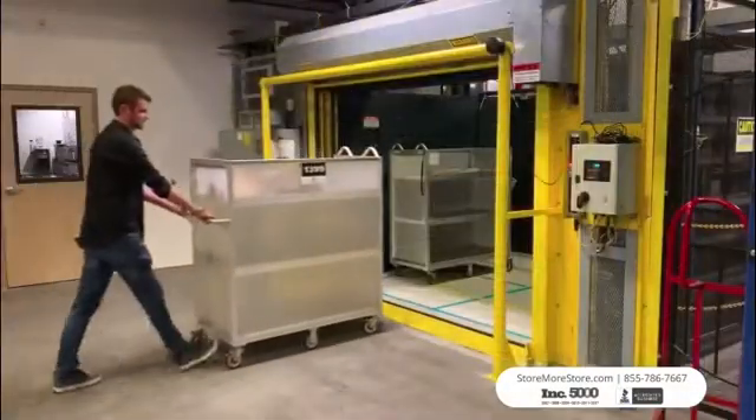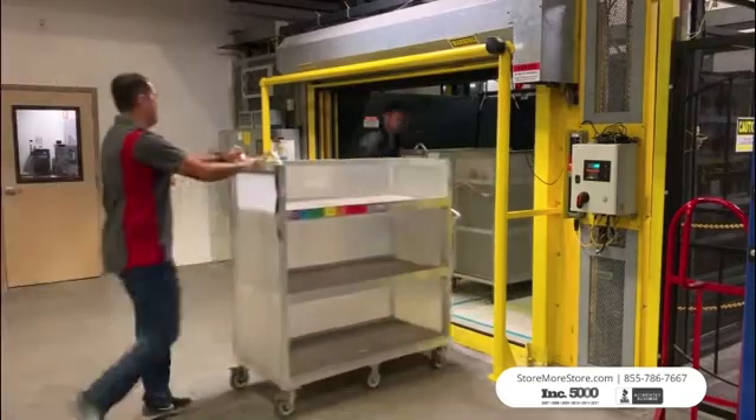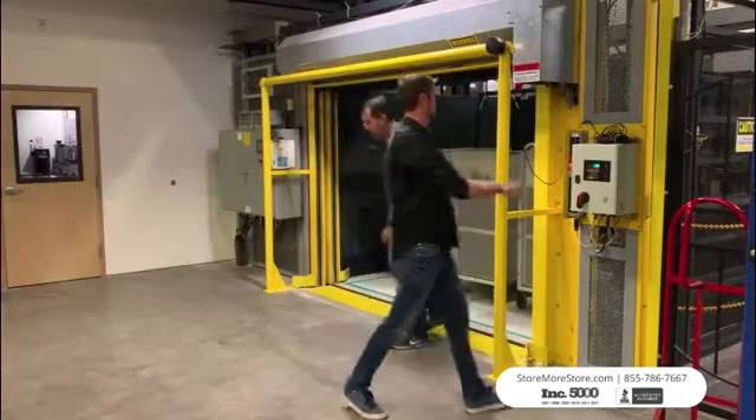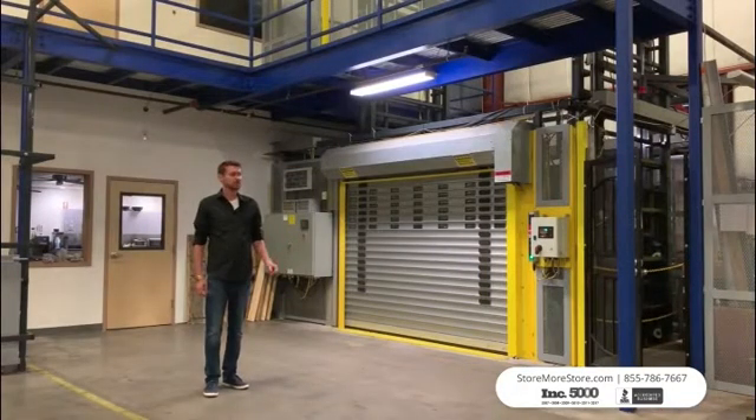This dual mass has up to 30,000 lb load capacity, a travel height of up to 60 feet, and a platform size of up to 30 by 30 feet.